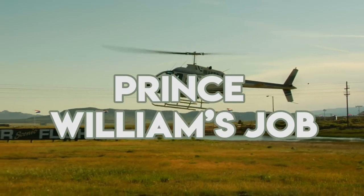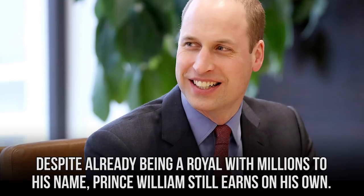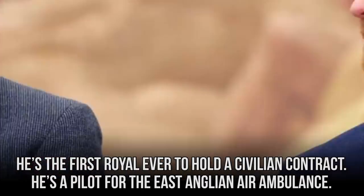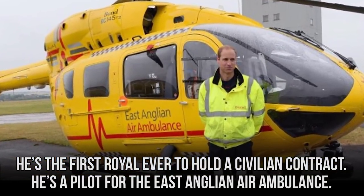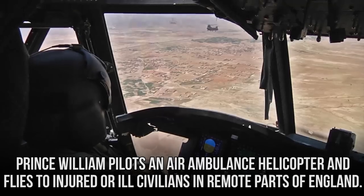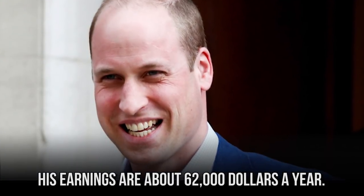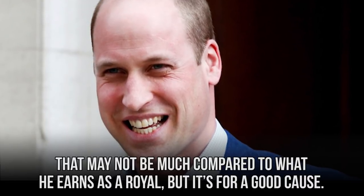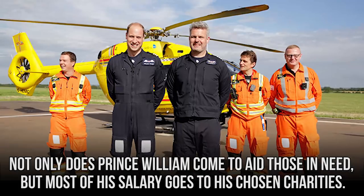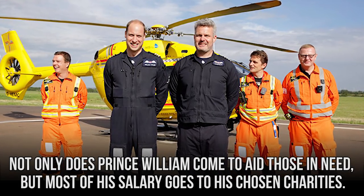Despite already being a royal with millions to his name, Prince William still earns on his own. He's the first royal ever to hold a civilian contract — he's a pilot for the East Anglian Air Ambulance. Prince William pilots a helicopter and flies to injured or ill civilians in remote parts of England. His earnings are about $62,000 a year, and most of his salary goes to his chosen charities.